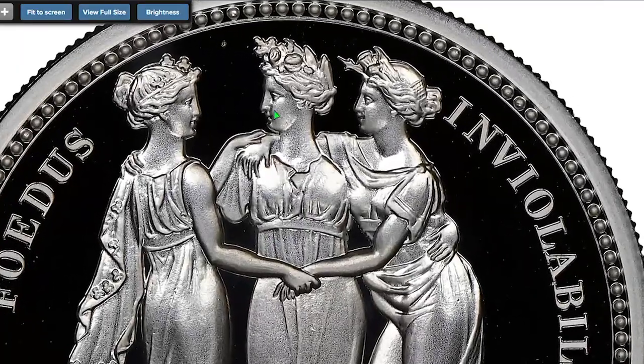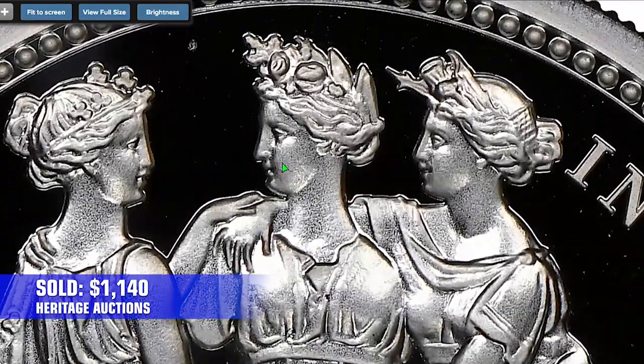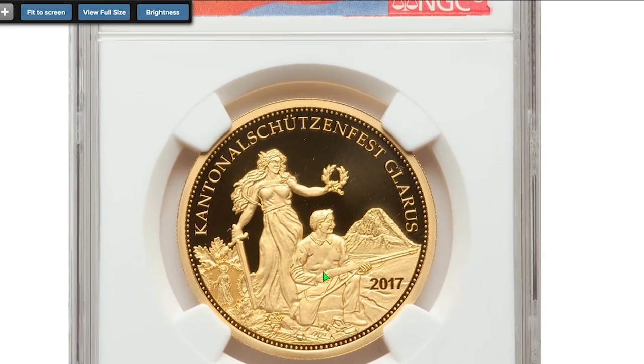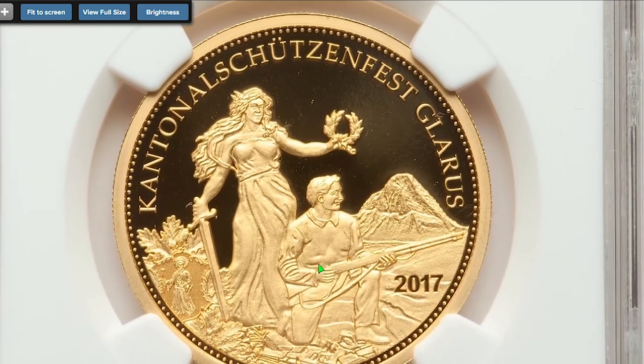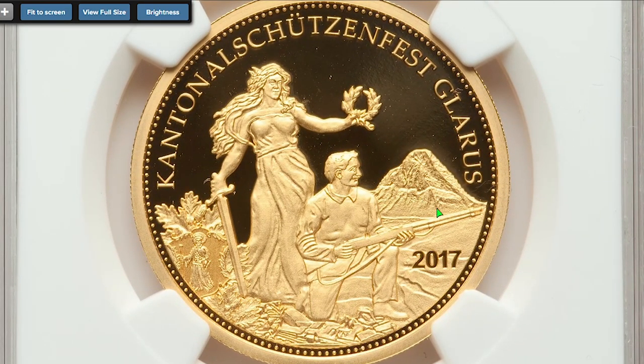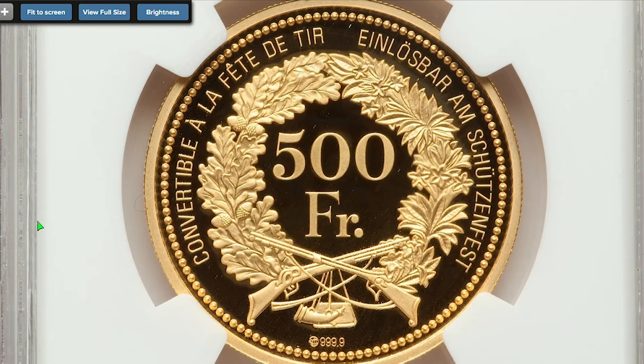Sold on August 28th, 2022 for $1,140. Moving on to the Swiss coin — Confederation Gold Proof Gladus Shooting Festival 500 francs, minted in 2017 in Munich, graded PR70 Ultra Cameo by NGC, containing 0.50 oz gold. Sold on August 28th, 2022 for $1,320.